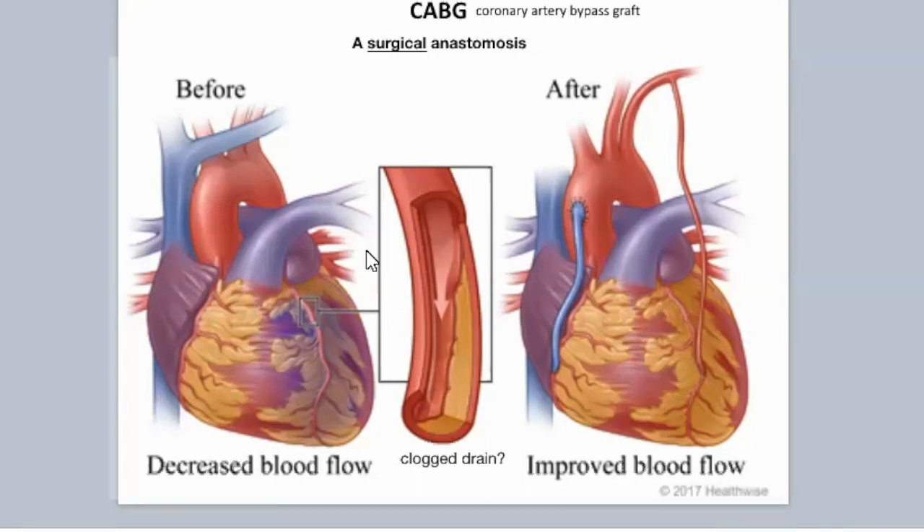Blood vessels that connect with other blood vessels to find a different route to get to the same place — this is called a surgical anastomosis, as in a coronary artery bypass graft.